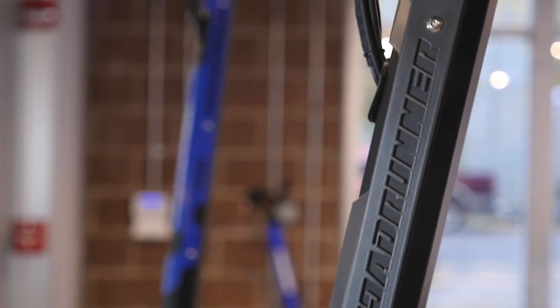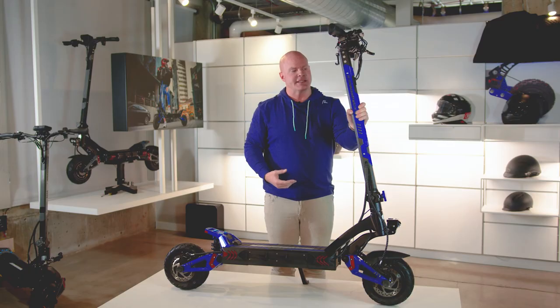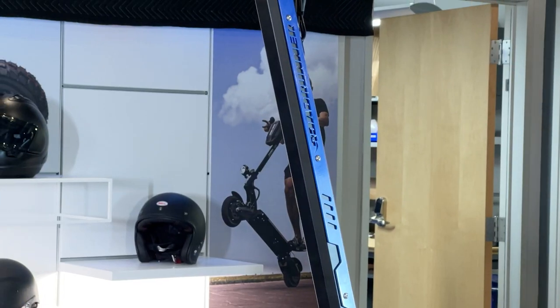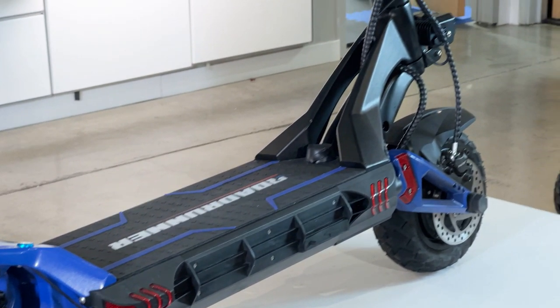The stem on this scooter is amazingly solid. You're not going to get any wobble or vibration — I can assure you of that. This is a 45 mile-per-hour scooter; the top speed is there and the takeoff speed is phenomenal.